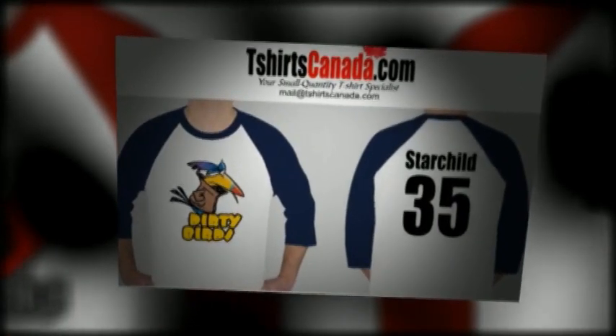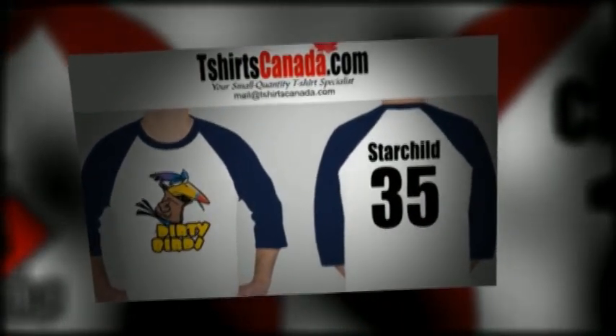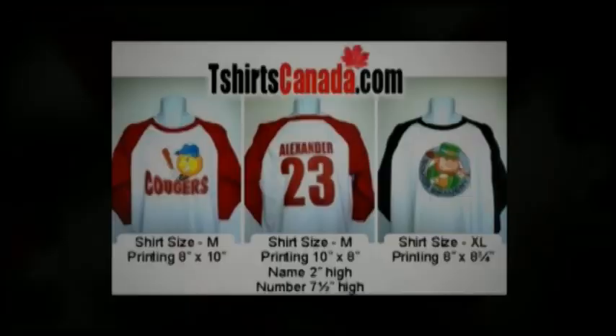Baseball jerseys are not restricted to baseball. We've printed photos, artwork, and graphics for bands, businesses, and individuals.